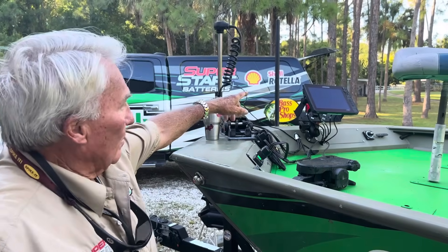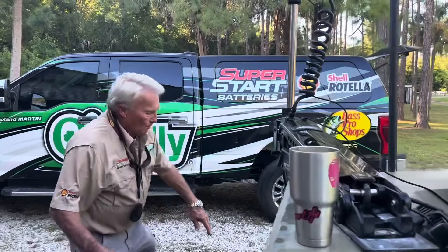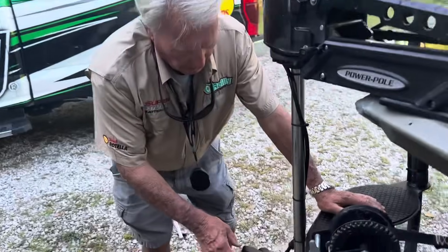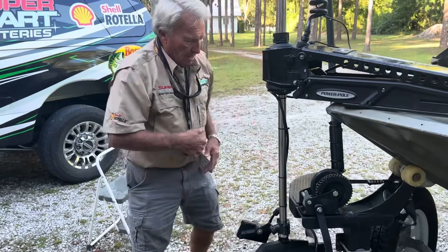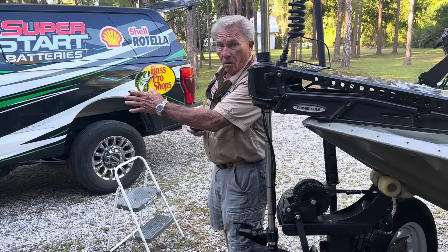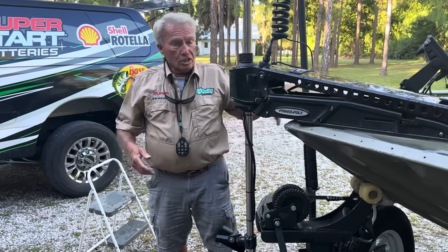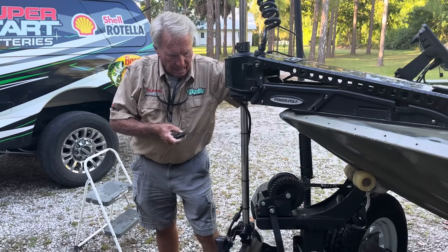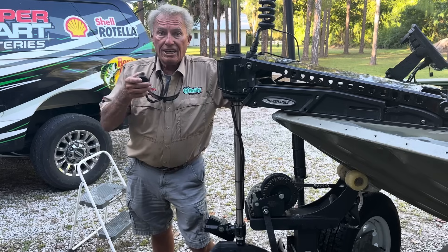I've put the Lowrance Active Target on this. The Active Target is a forward-facing sonar. I had it on a turret system and got some issues — the people at PowerPole didn't want me to use the turret right now, but I'll probably talk them into it. That transducer allows me to look out in front up to 80 feet or so and spot the edges of the hydrilla, spot the channels, spot the brush piles, and spot the fish. I can go back and forth with the trolling motor, watch my screen, identify good structure and the fish themselves.